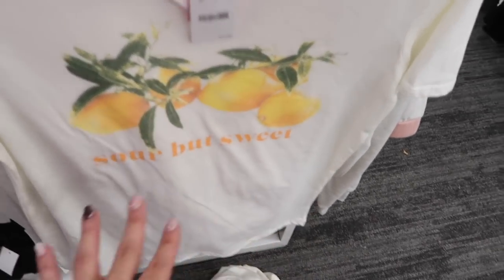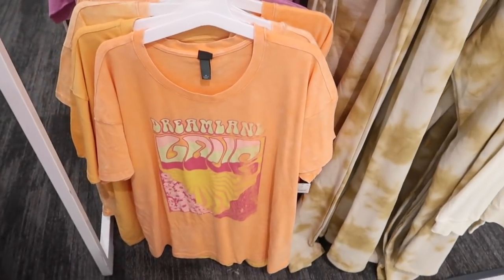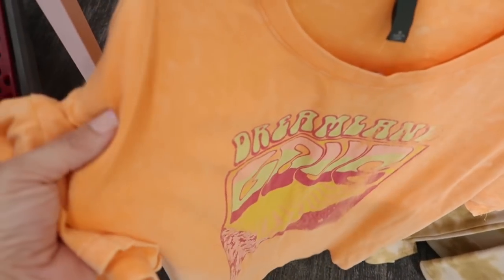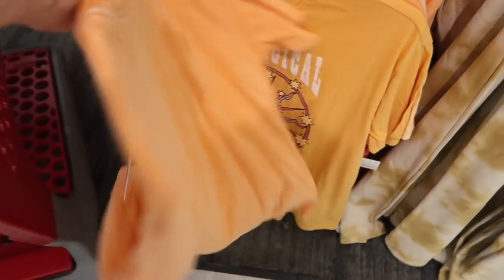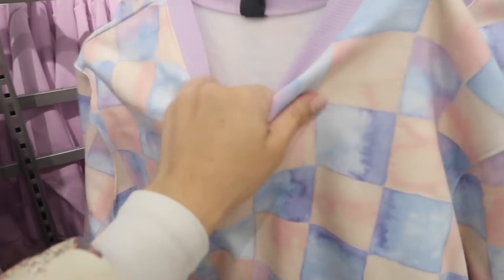Cute new graphic tee from Zoe and Love — 'sour but sweet' with the lemons, more of an oversized fit. This is the small, they're only $12.99. New graphic tee from Wild Fable — this is more of a relaxed oversized fit, vintage kind of washed, drop sleeve, super super soft. These are $15.